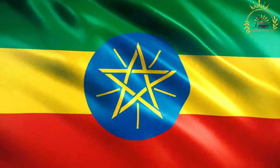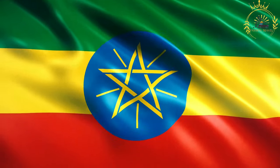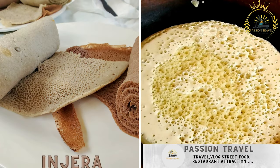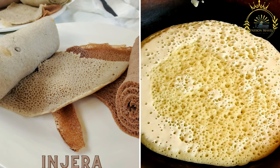Passion Travel is a channel specializing in all things travel and street food. Subscribe if you like the content. Injera is a staple food and street food in Ethiopia.